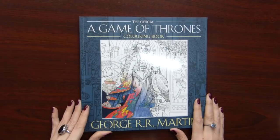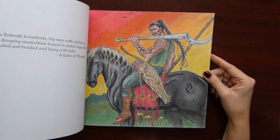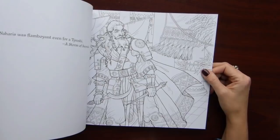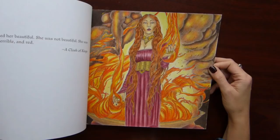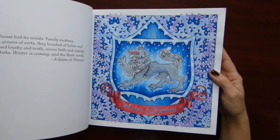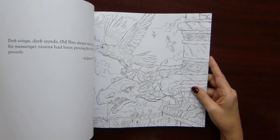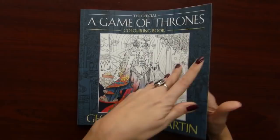Here comes the official Game of Thrones coloring book — illustrations by different artists. I did this Dothraki page, and this Melisandre page, and this Stark's Winter is Coming — I think that's how you call it. Beautiful book. I wish I could color more in it.